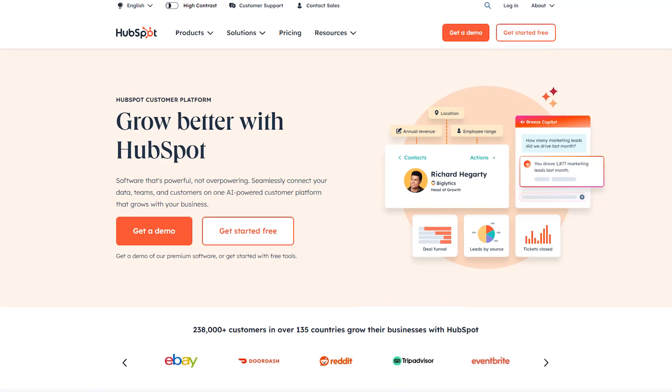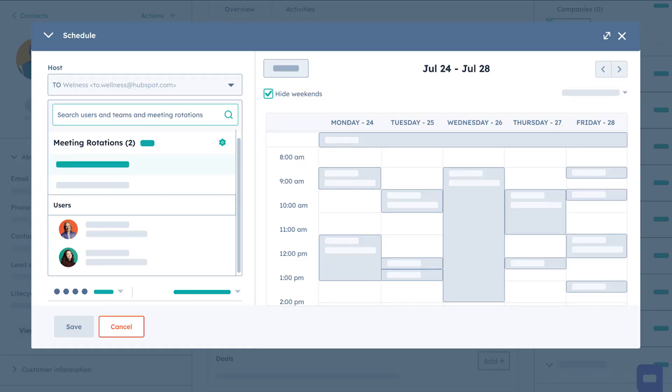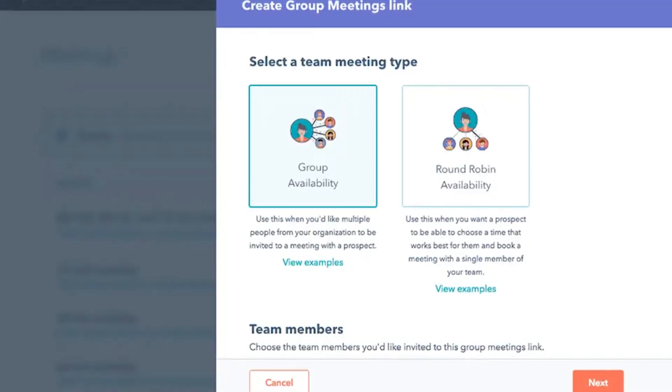Next up is the HubSpot Meeting Scheduler, the best tool for sales teams that use other HubSpot tools. This app is designed to make the meeting booking process as seamless as possible for sales teams. It lets sales reps embed their calendars directly into emails and webpages so prospects can easily select a time. It integrates with your contact lists to automatically update your databases and sends automatic confirmation and reminder emails. It also allows for round-robin team scheduling, and includes a built-in prospect qualifying form — really handy for enterprise sales.